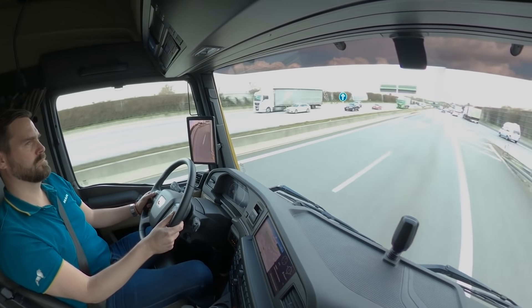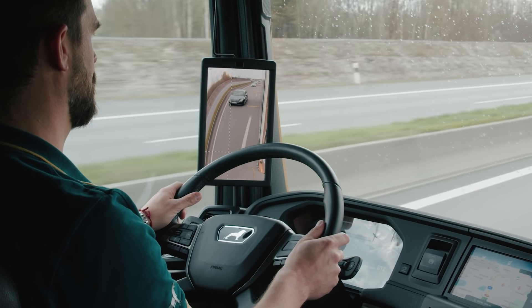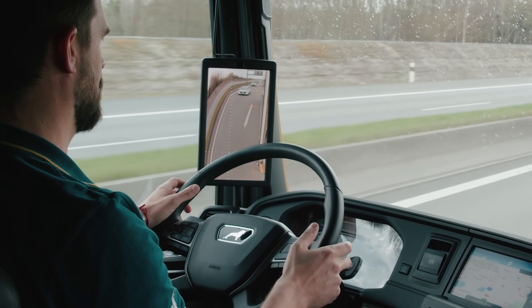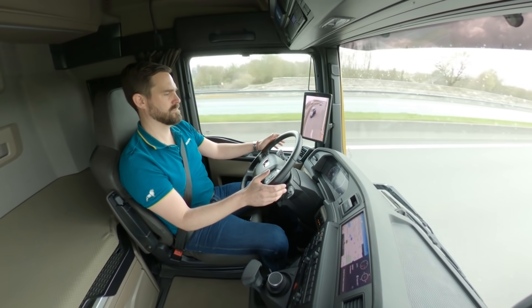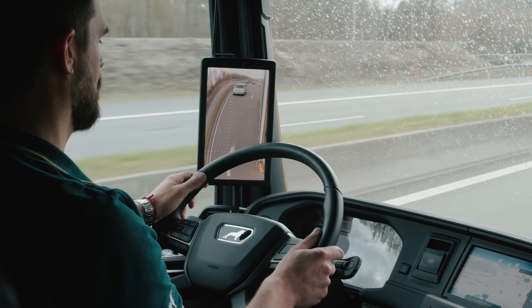And now, the only thing you notice is that you don't notice a thing. The system steers completely smoothly and safely. All that's noticeable are gentle steering movements and gentle speed adjustments when there is a slow vehicle ahead. Normally, you'll keep your hands on the steering wheel for safety purposes, of course, although if I let go for too long, the system prompts me to put my hands back on the steering wheel.